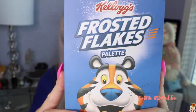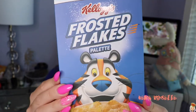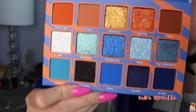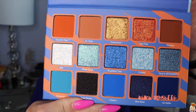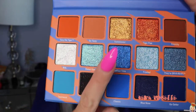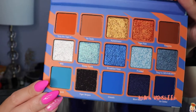So this is the little palette right here — it looks just like a Frosted Flakes cereal box. The palette itself has colors that are a little bit unique. You don't see this color story very often. You don't see a lot of those rusty tones with blues. It's kind of like warm and cool at the same time.